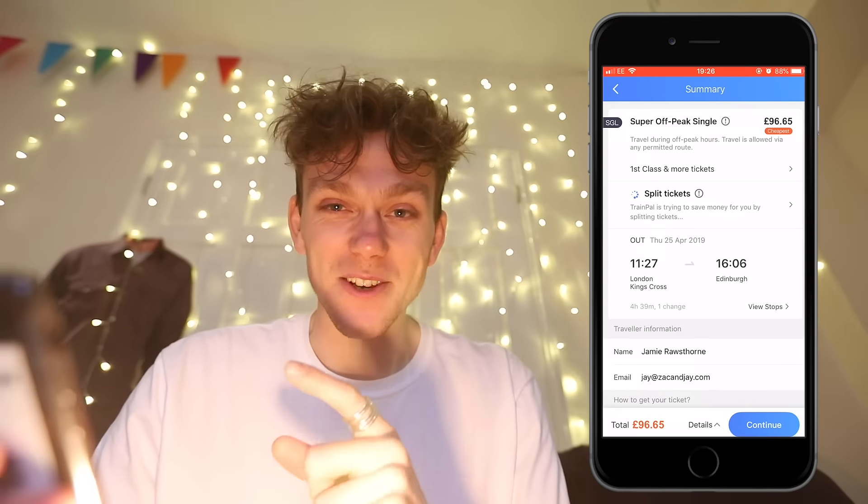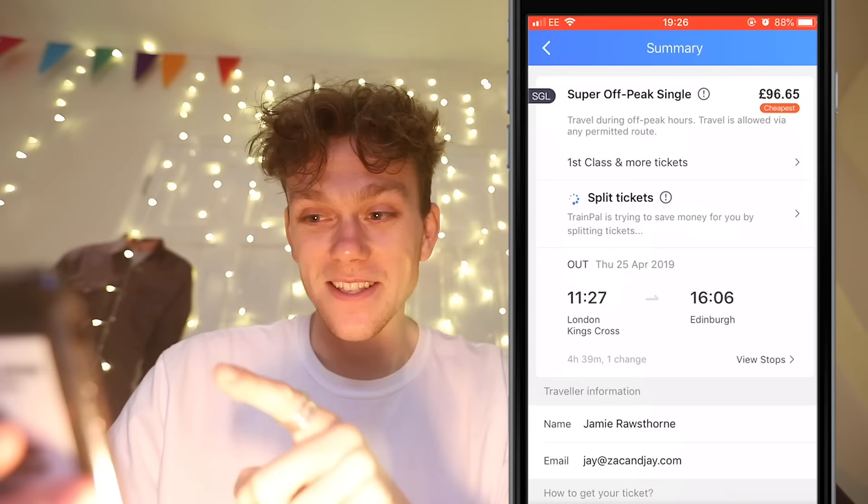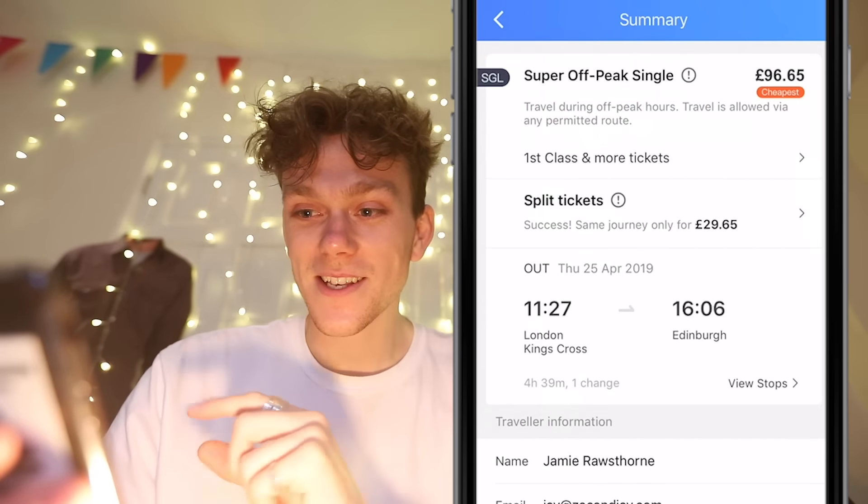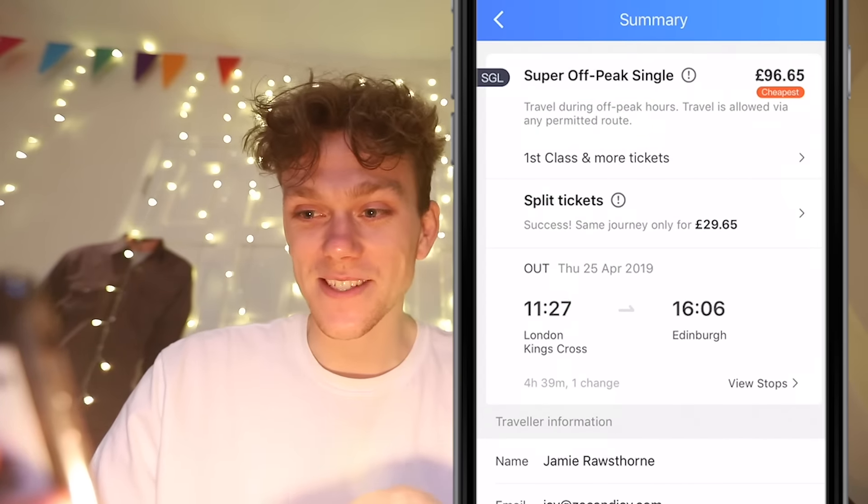This journey is for London Kings Cross to Edinburgh, and a super off-peak single is 96 quid. As you can see, the split ticket feature is doing its magic — and there you go, same journey for £29.65.